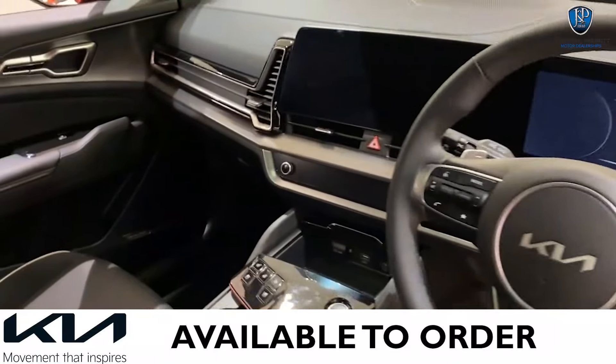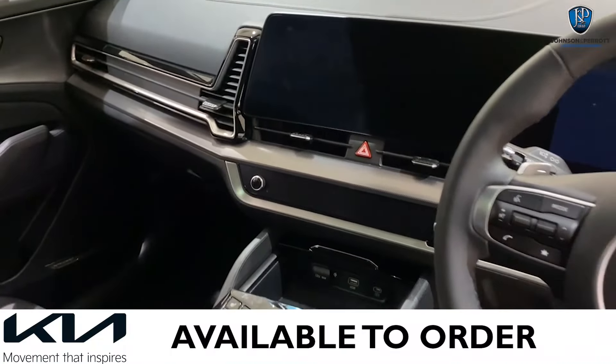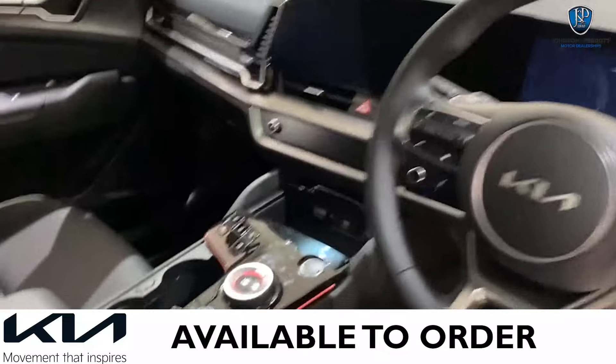Moving into the centre, you have another 12.2-inch curved screen for all your media connectivity — your navigation, your phone, your radio, Apple CarPlay, Android Auto — all those things as standard.